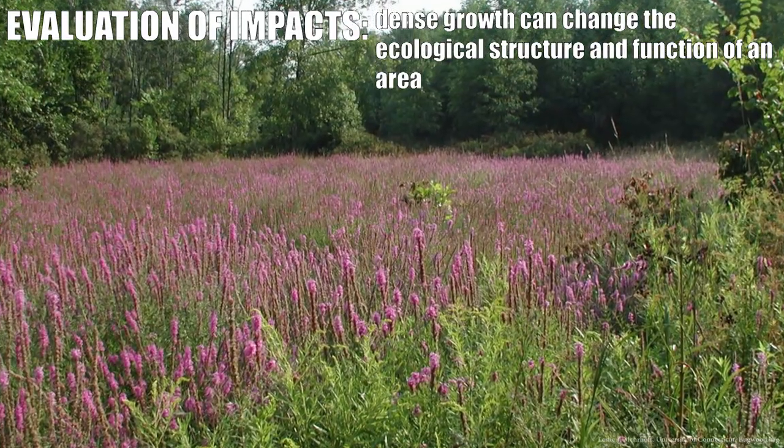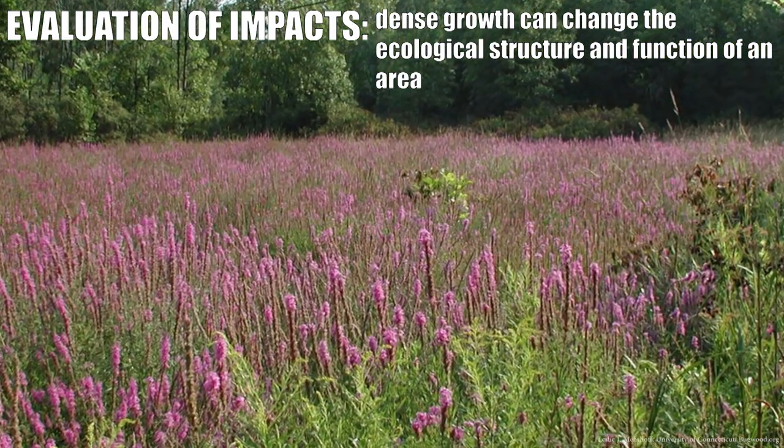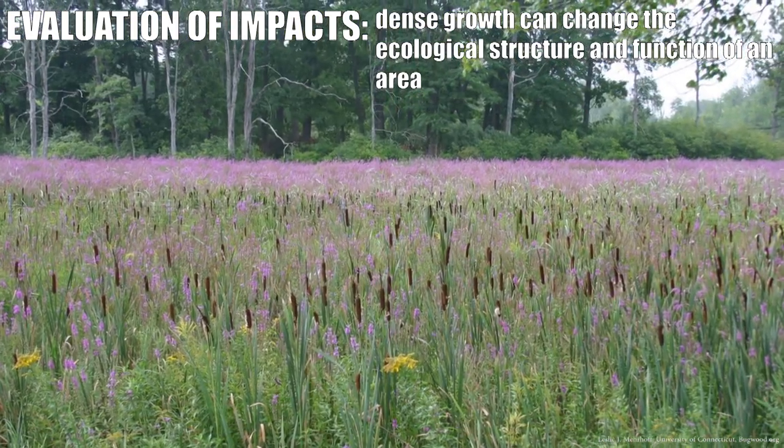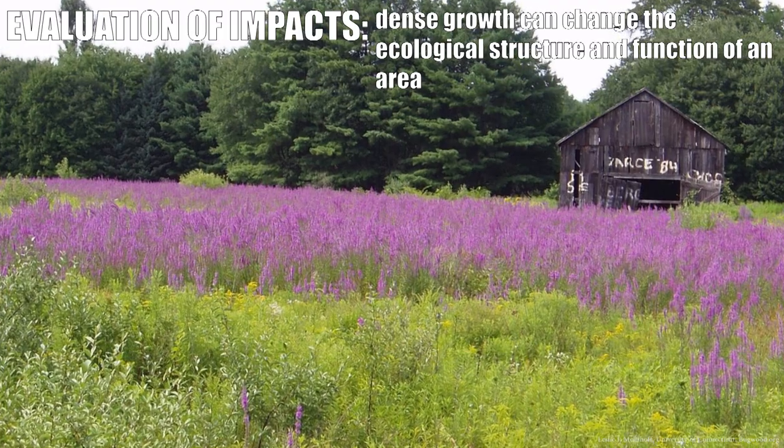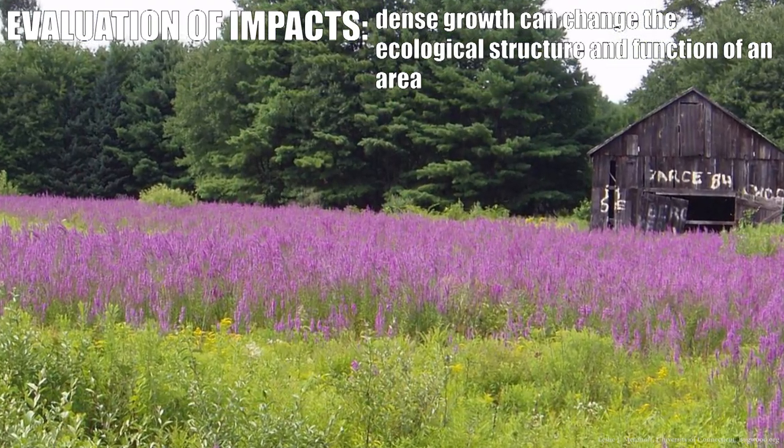Purple loosestrife can cover entire wetlands. It can spread across a swamp very aggressively and come to dominate it, changing its ecological structure and function.